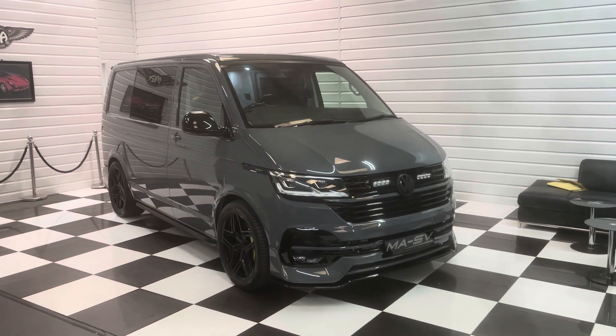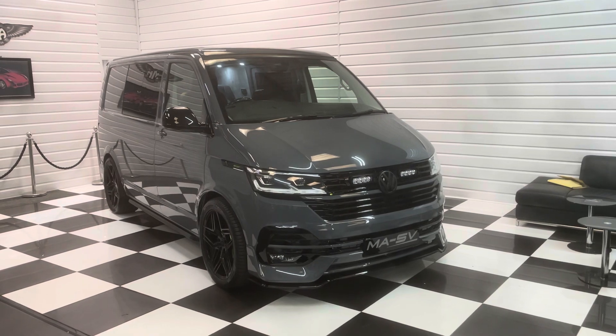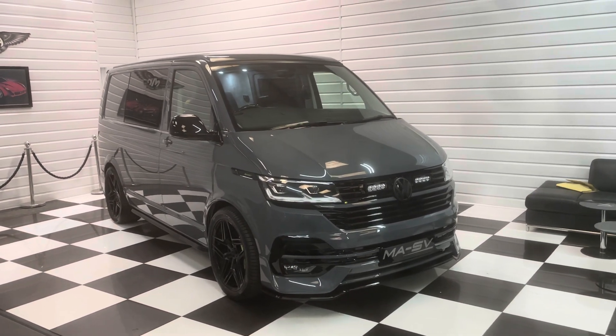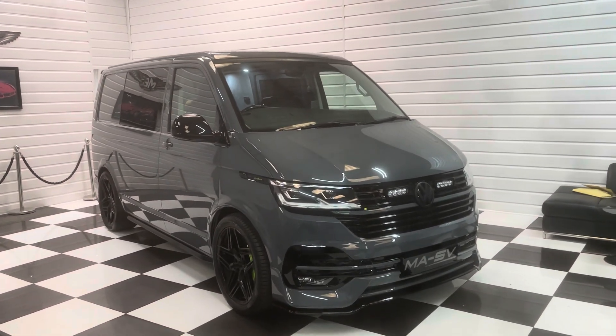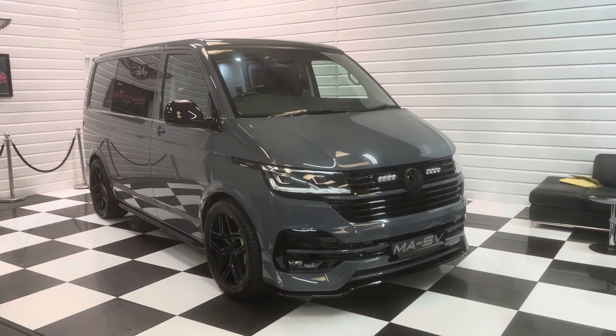Hi, it's Andy at Martin Atkinson Specialist Vans. We're going to show you around a very special camper conversion van done by the body shop that does all the work for us on all our vans, so you can be assured of the quality of it.